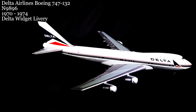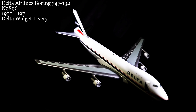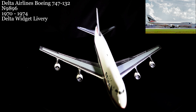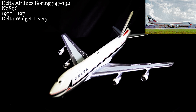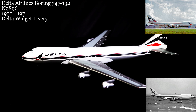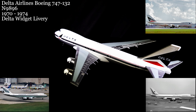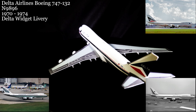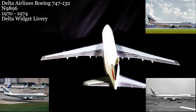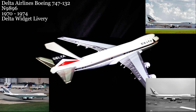And now for a visit with the queen of the skies, the Boeing 747 — specifically a 747-132 belonging to Delta Airlines, who owned and operated this aircraft from 1970 to 1974. It then moved on to China Airlines out of Taiwan and then back to the States with Pan Am. The aircraft then underwent a cargo conversion and served the remainder of its career with Evergreen International, with it now sitting atop a water park.